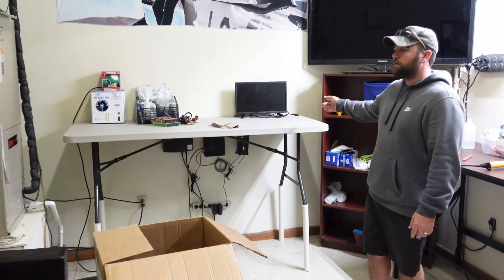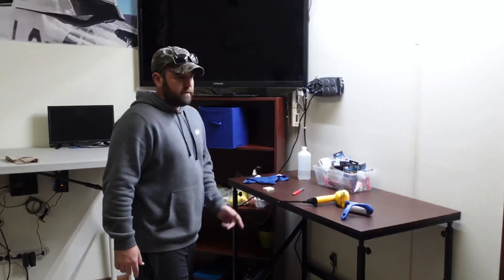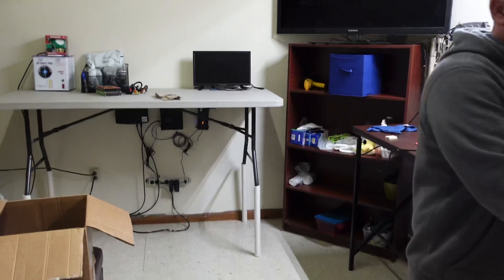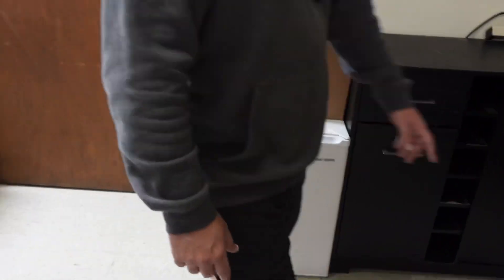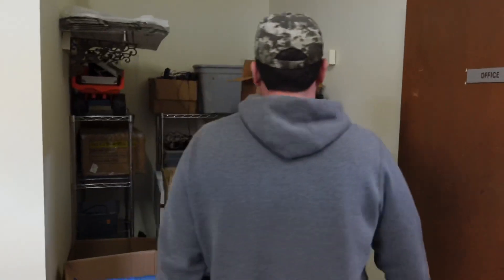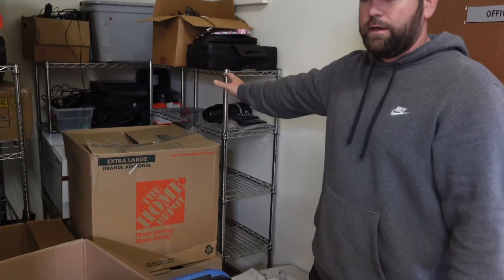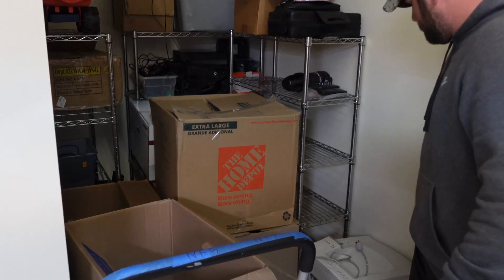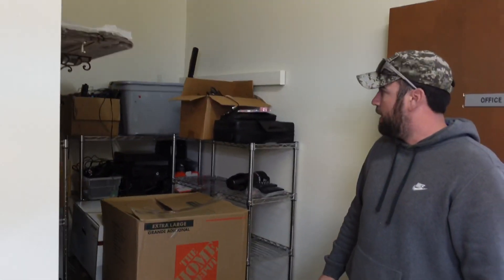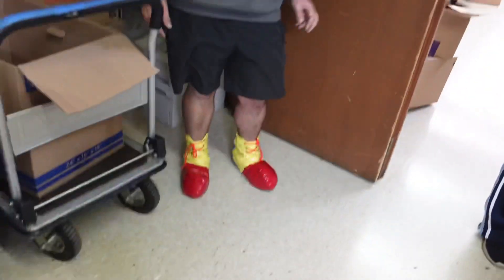Back here we've got a couch, a TV for employee breaks, and a testing TV — still has the stickers on it, never used it. We also have a refrigerator and a recycling bin. This is where we clean stuff, and we're just shoving things in here until employees get to them. All kinds of stuff back here.